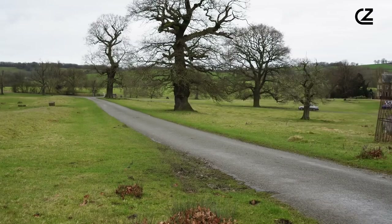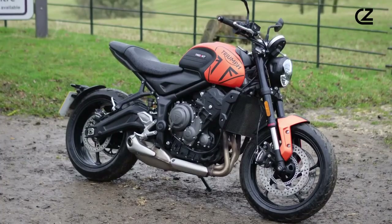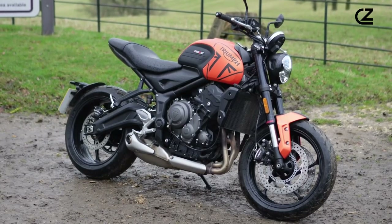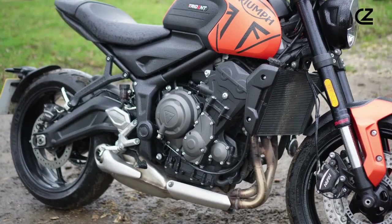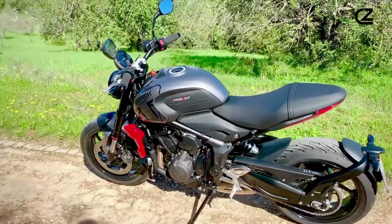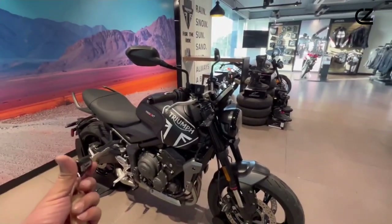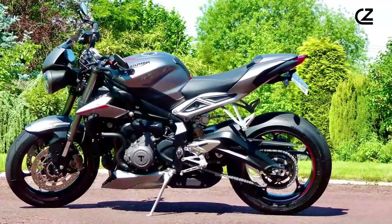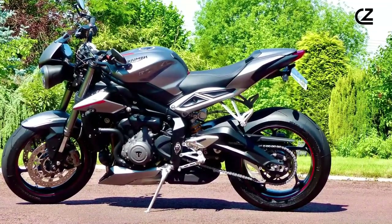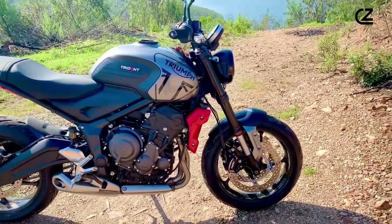The motorcycle is equipped with a suite of rider aids that elevate the riding experience. These include customizable riding modes that allow riders to adjust the bike's performance characteristics to suit their riding style and current road conditions, as well as adjustable suspension settings to fine-tune the ride feel and handling response. This level of customization caters to a broad spectrum of riders, from those taking their first leap into motorcycling to seasoned enthusiasts seeking a versatile and exhilarating ride.